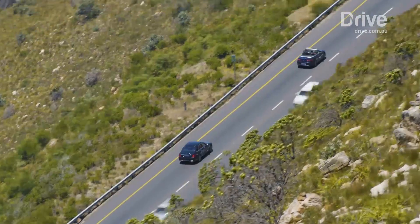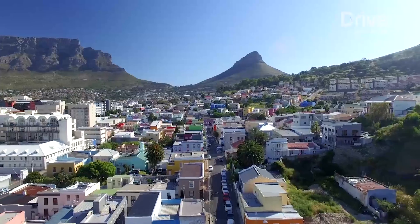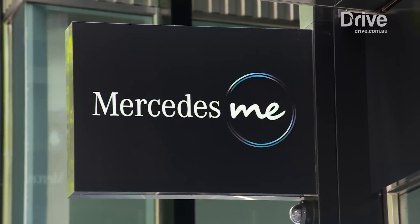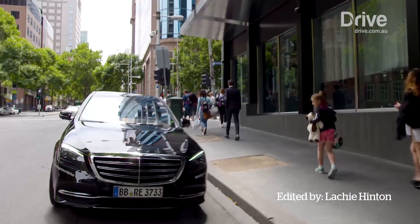This is a story that is just getting started. There will be plenty more from the world of autonomous cars in the weeks, months, and years to come. Keep an eye on Drive for all the latest in automotive tech.